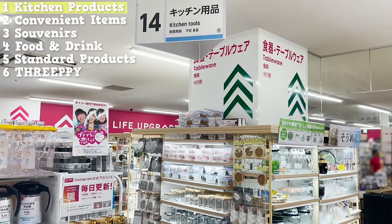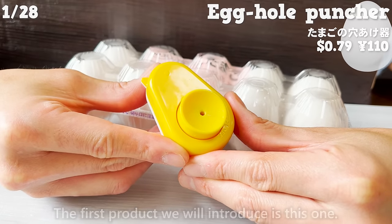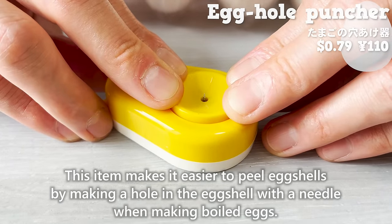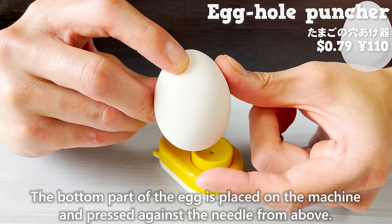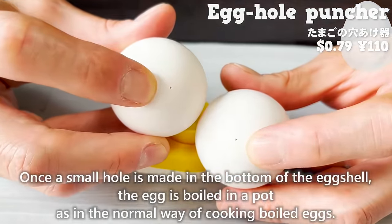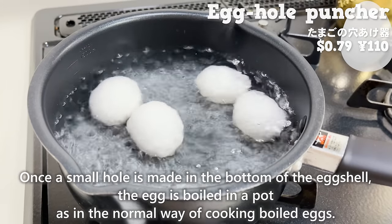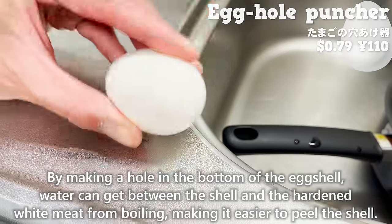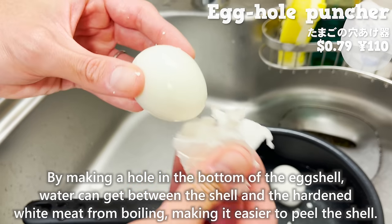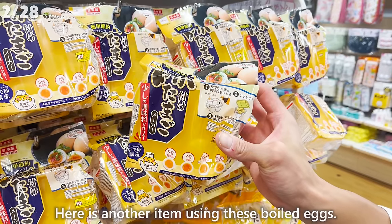We'll introduce some of Daiso's most popular kitchen products. The first item makes it easier to peel eggshells by making a hole in the eggshell with a needle when making boiled eggs. The bottom part of the egg is placed on the machine and pressed against the needle from above. Once a small hole is made, the egg is boiled in a pot as normal. By making a hole in the bottom of the eggshell, water can get between the shell and the hardened white meat, making it easier to peel. This will reduce cooking time.